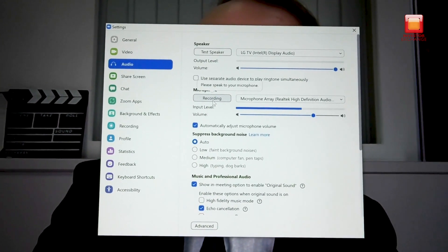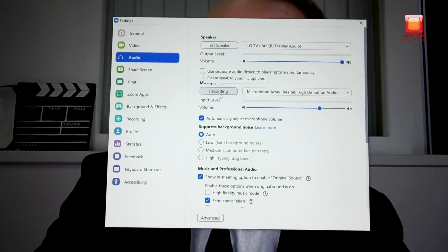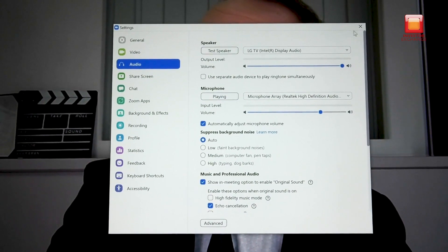Click here to test the microphone and in a few moments it will play it back to you — and that way you can be assured that your shareholders can actually hear you.